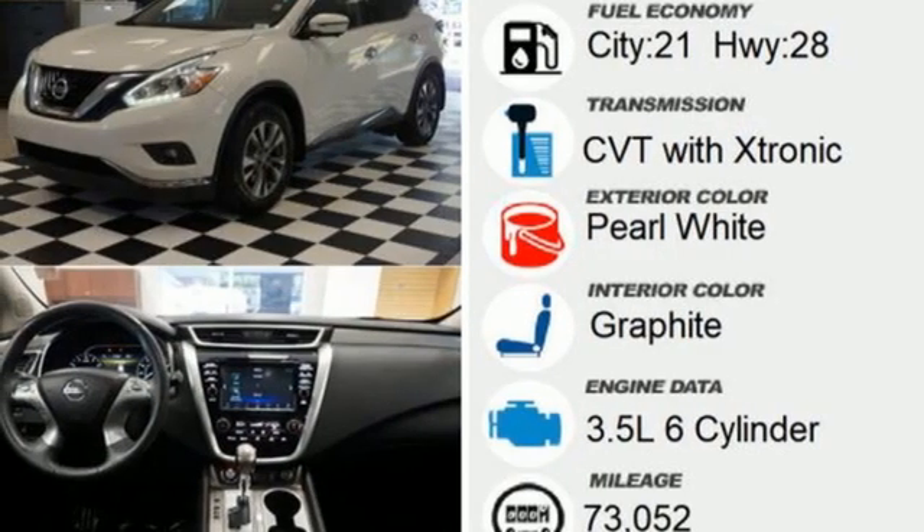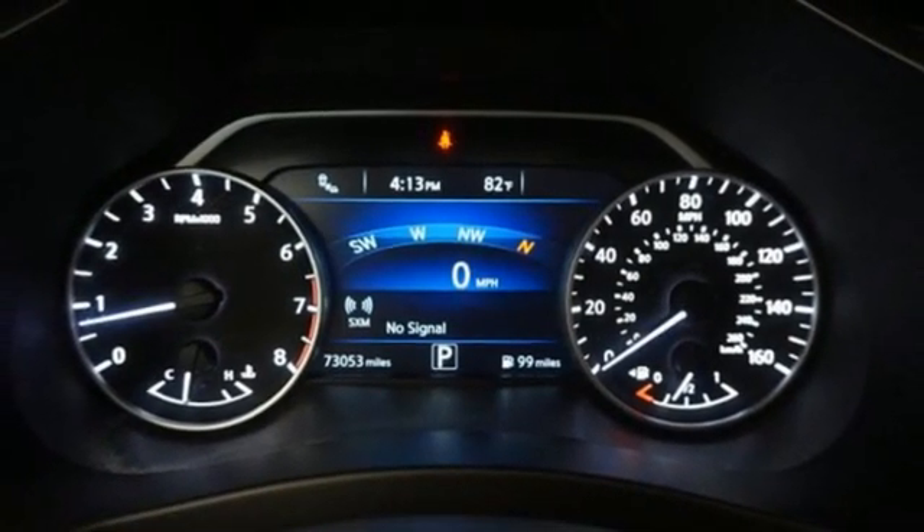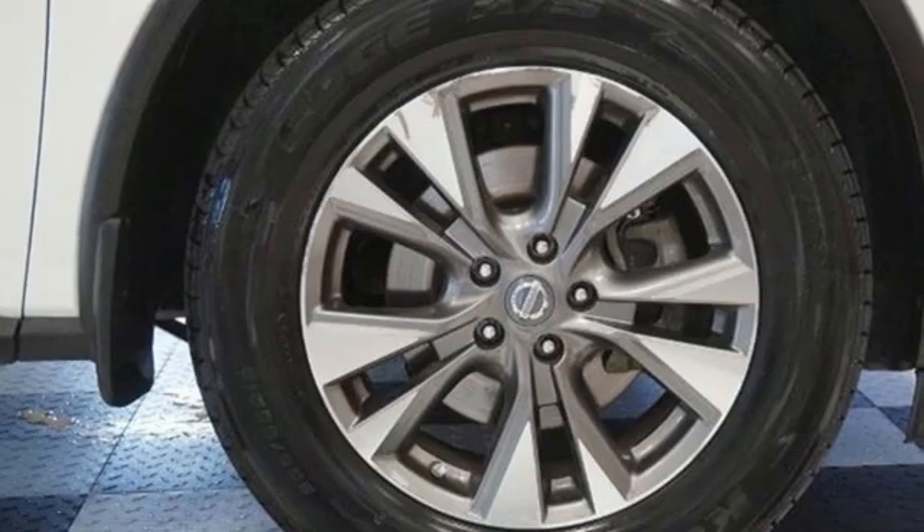Memory exterior door mirror settings, external memory control, pearl coat paint, remote engine start, and V6 engine.